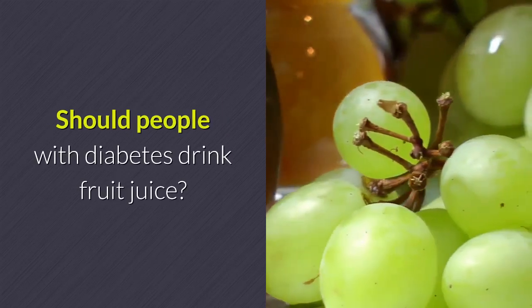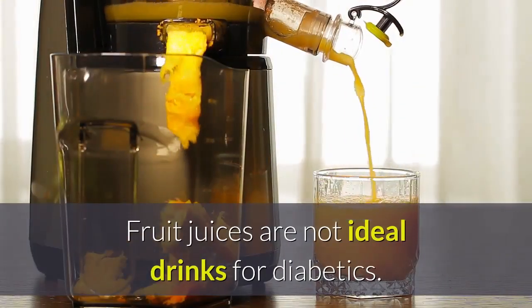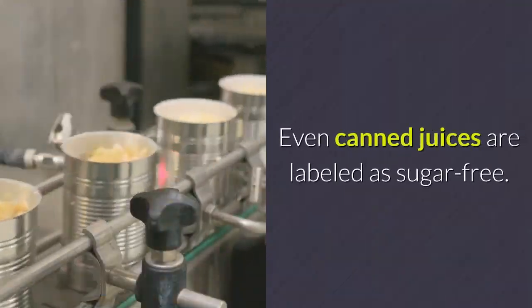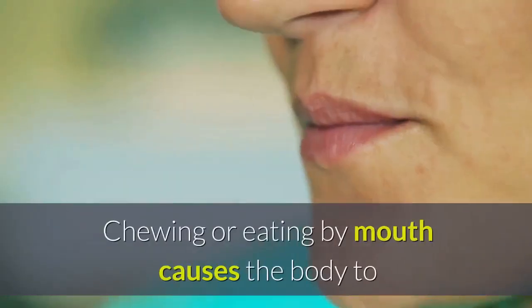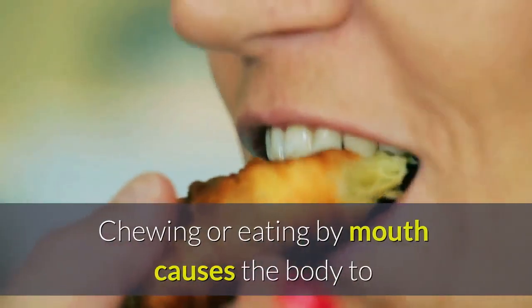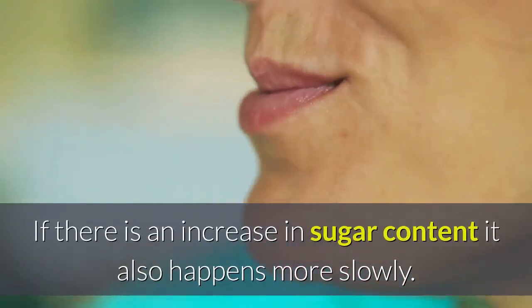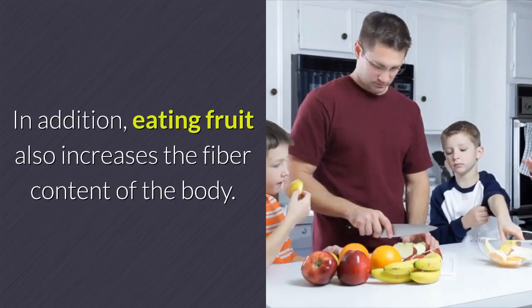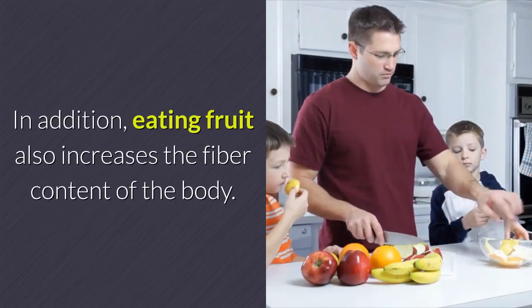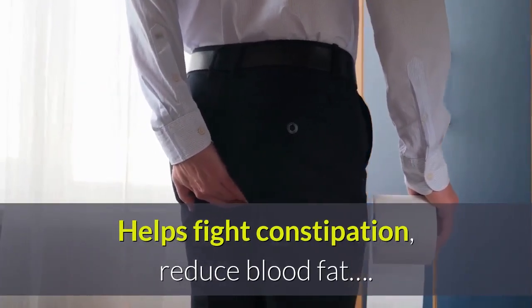Should people with diabetes drink fruit juice? Fruit juices are not ideal drinks for diabetics, even canned juices labeled as sugar-free. Fruit juice is one of the causes of a sudden spike in blood sugar. Chewing or eating fruit by mouth causes the body to gradually absorb sugar, so any increase in sugar happens more slowly. Eating whole fruit also increases the fiber content of the body, helping fight constipation and reduce blood fat.